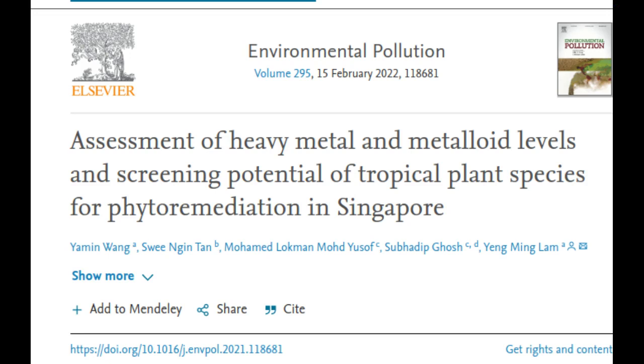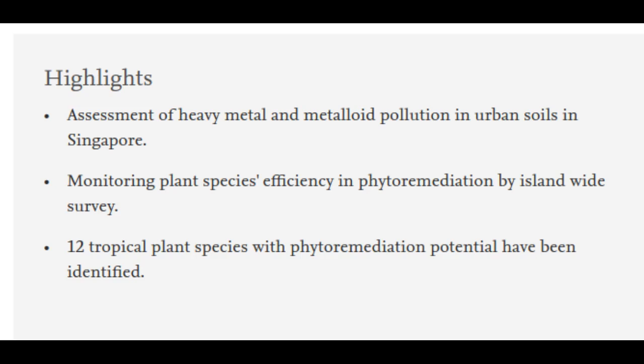A team of researchers from Nanyang Technological University, Singapore and Singapore's National Parks Board has demonstrated that some plant species could help to remove toxic heavy metals and metalloids from contaminated soil. Phytoremediation is the use of plants to extract and store contaminants from soil. As a first step to determine if candidate plants had phytoremediation abilities, the team examined samples of them for levels of heavy metals and metalloids. A high concentration detected suggested an ability to absorb the pollutants.